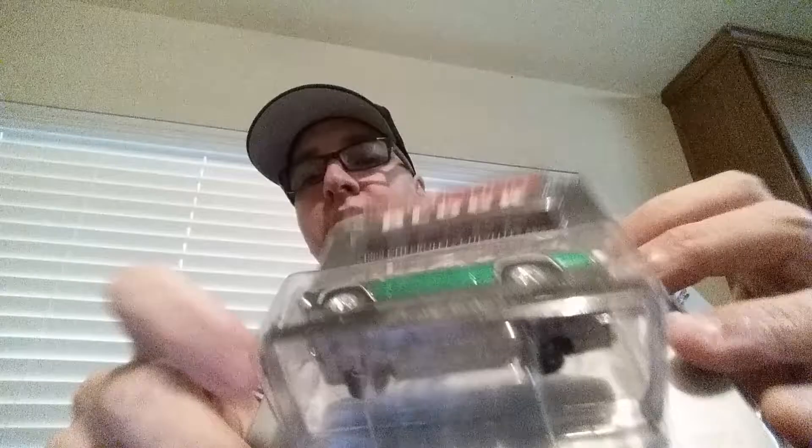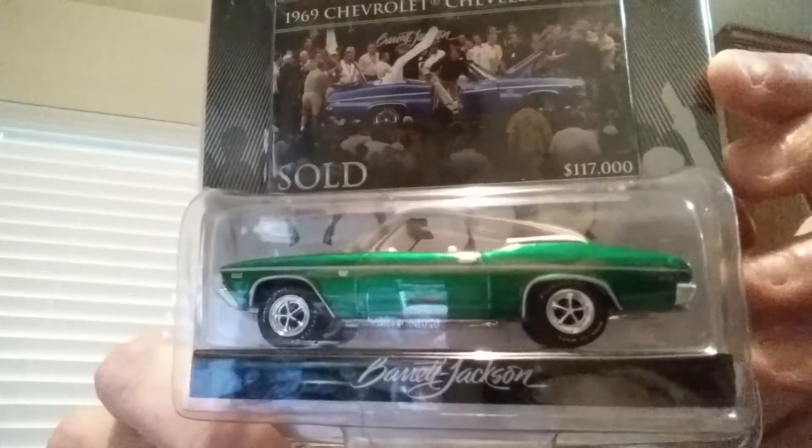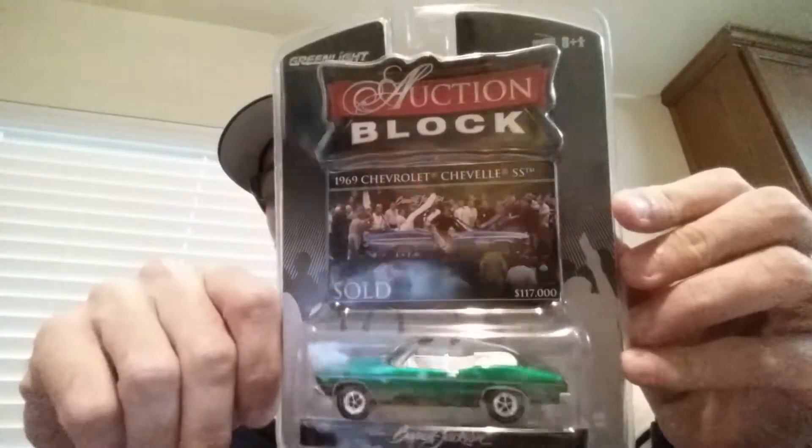The next green machine I got is the Barrett-Jackson Chevelle — that was a '68 Chevelle, this is a '69 Chevrolet Chevelle SS. This is a green machine also, numbered. It's got the metallic green on the base, and this is a really low number — 184. Really, really cool to have both of these pieces. They are up for trade — Diecast Review has first crack at them, so if you're interested just let me know and maybe we can work something out.